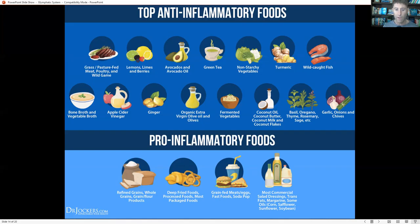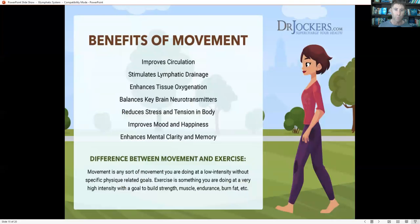We want to avoid refined grains, whole grains, really all grains, as well as fried and deeply processed foods. Avoid grain-fed animal products and conventionally raised products, and avoid commercial vegetable oils like soybean oil, corn oil, safflower oil, cottonseed oil, peanut oil, and sesame oil — found in salad dressings and most processed foods. Avoid all those pro-inflammatory foods.